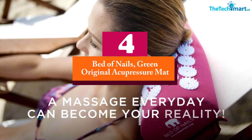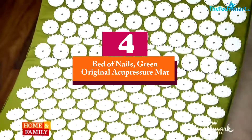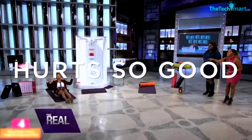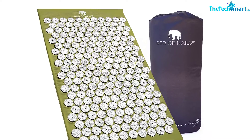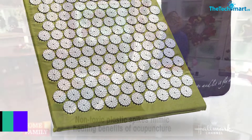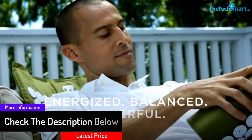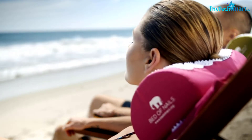Moving on at number 4, we have the Bed of Nails Green Original Acupressure Mat. Certain cultures in the Middle East used a bed of nails to help relieve back pain. You do not have to go to that extreme — this acupressure mat uses thousands of tiny spikes to get the same results, only these are safer to use. On top of that, you have a top ergonomic design that makes sure those spikes do their job well. To keep the mat clean, brush it with some detergent and rinse, then hang dry — no need for machines to handle this simple chore.